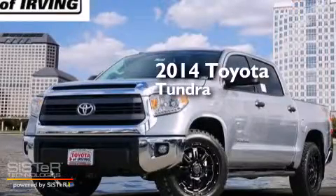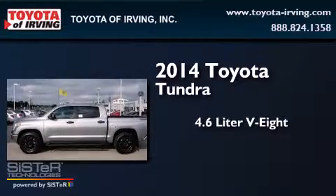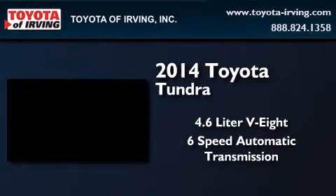This is a brand new 2014 Toyota Tundra. It has a 4.6-liter 8-cylinder engine and a 6-speed automatic transmission.